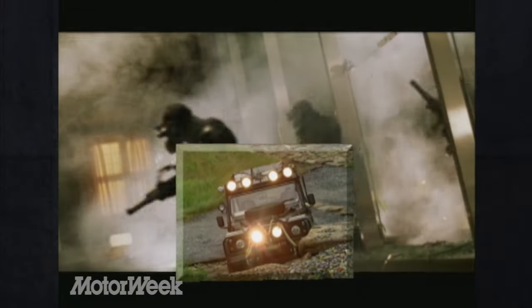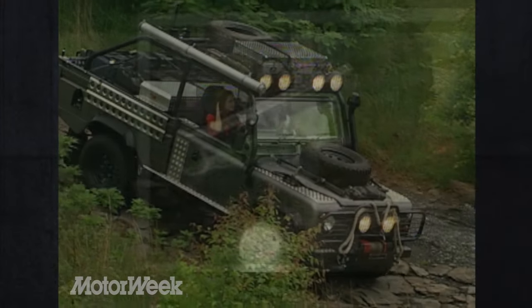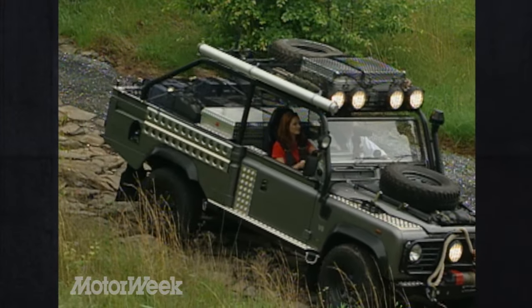The vehicle and its association with the movie very much signifies the adventure element of what Land Rover is all about. We want to be about adventure, guts, doing exotic things in exotic locations — and that's what this movie is about. The association is perfect, and the vehicle fits into the movie very well.